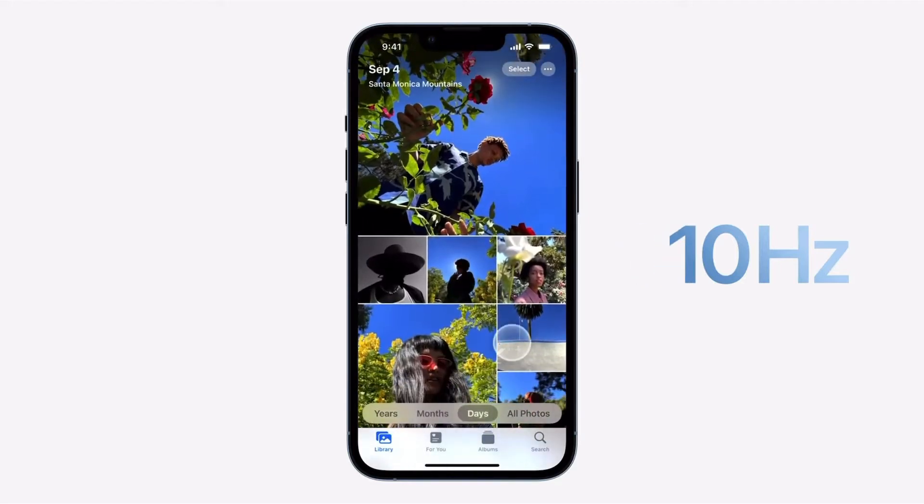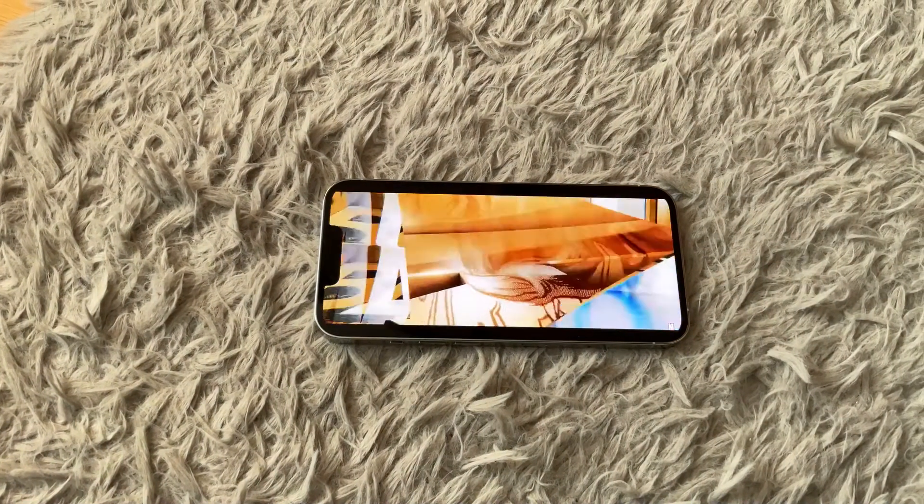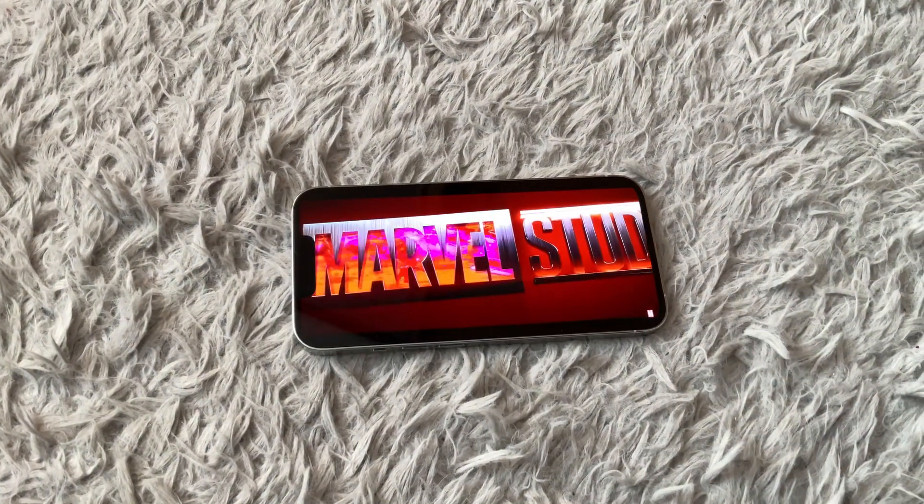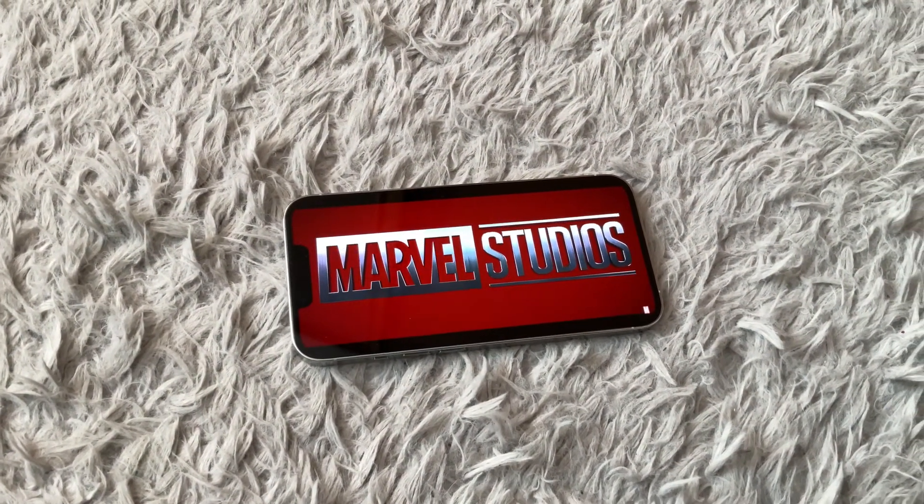When it comes to the lineup, there's no longer going to be a mini — it's going to be replaced with a Max. But other than that, it's still the same 120Hz displays, maybe a bit brighter and more color accurate, but pretty much the same stuff. It's still going to be extremely fast, still going to be an iPhone. The main changes are the camera and the design.